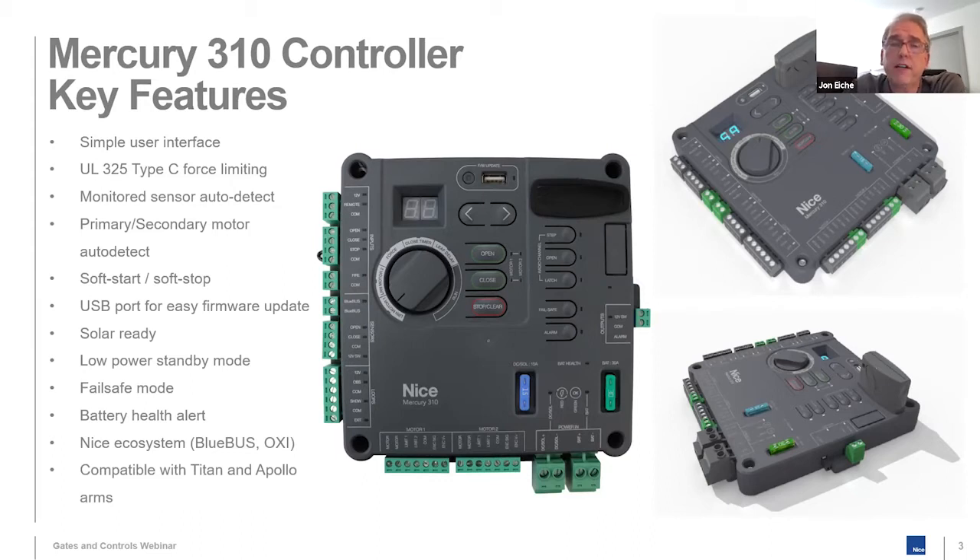A couple of features on Mercury 310 that we don't have on 936 or 1050: we have a fail-safe mode. If Mercury 310 detects that your battery is getting low on charge, it will automatically open the gate and latch it open so you have access to your property without having to manually open the gate. That's a selectable on/off feature. We also have a battery help LED — it indicates something may be wrong with your battery, such as a low charge or a dead cell, prompting you to call a technician.